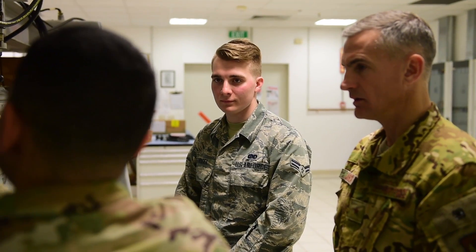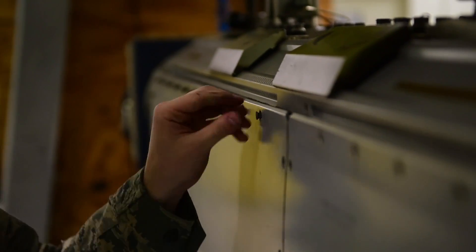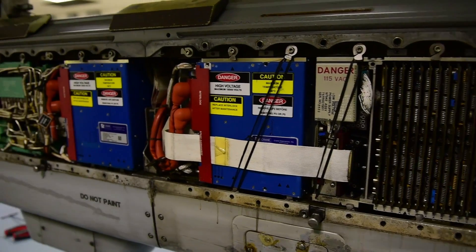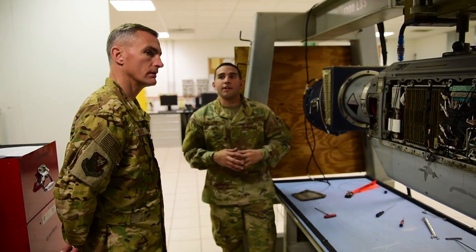There's a lot of people that I talk to and they don't know what we do in here. We work a lot. We work hard. It's not a simple job. It takes a lot of dedication, a lot of patience, a lot of mind. For those who don't know what we do in here, we basically maintain and calibrate ECM pods that help our pilots come back home.